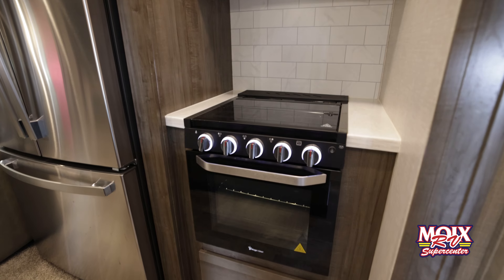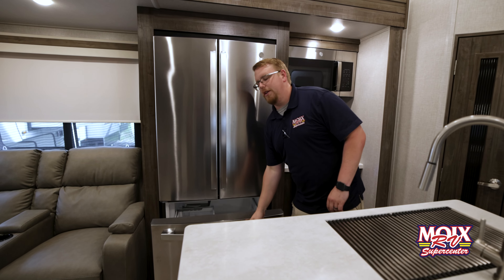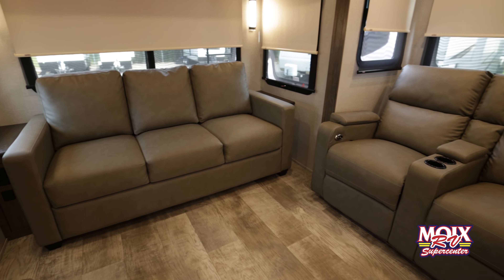It also has an adjustable oven and a full residential refrigerator with a built-in ice machine. Back here in the living area of this Rockwood, you've actually got power recliners and a three-seater couch that does lay down as a bed.